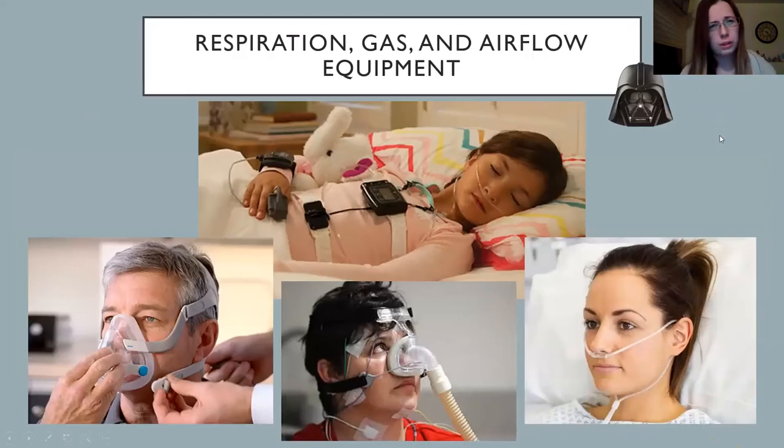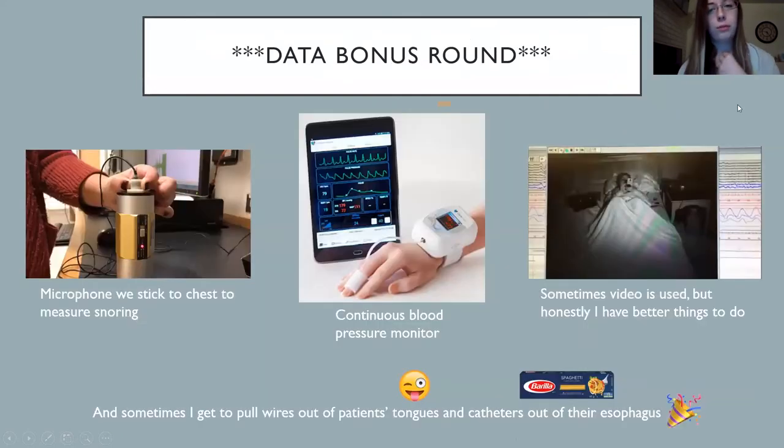We also use other equipment to measure respiration, airflow, and gases. On the left, that's a full face mask — that's what people with sleep apnea wear with their CPAP machines. We usually have this giant Darth Vader tube sticking out of it because that's how we measure the pressure in the mask. In the middle, the little girl is wearing those belts I talked about, a probe on her finger for blood oxygen, and a nasal cannula — an easier way of measuring airflow pressure. We also have a microphone we stick to the patient's chest to record how loud they're snoring — and believe me, I listen to it all night. In the middle there is a continuous blood pressure monitor; it gets blood pressure every five seconds or so.